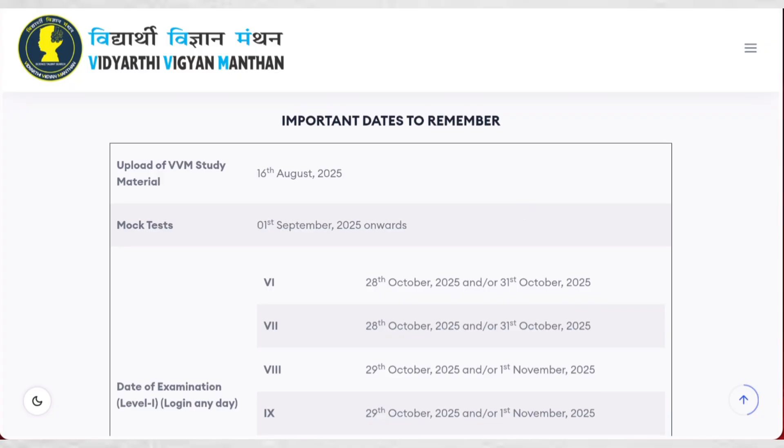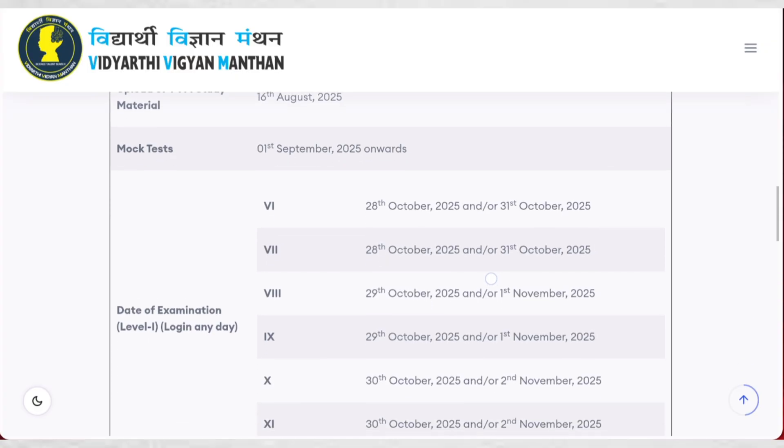Let's see important dates you should know. First is the upload of VVM study material — that is 16th August. Study material for this exam is already uploaded on this website. Second, mock test — you can give a mock test from 1st September onward. You can log in and give the mock test so that you will have more confidence while going for the final exam.